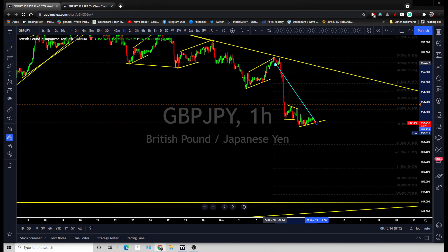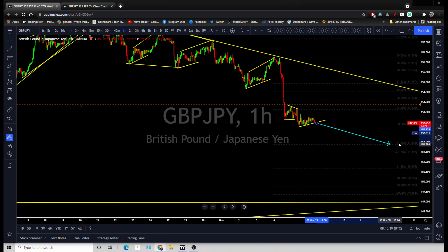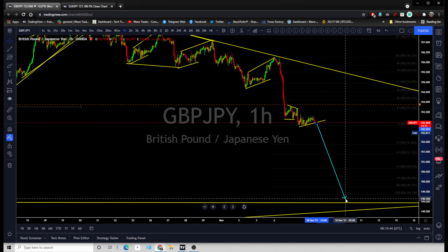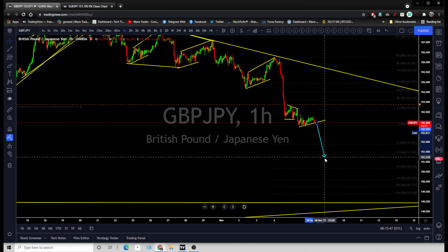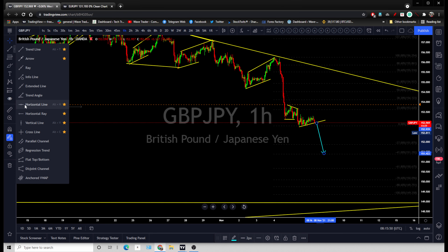You can look for this to break out and continue dragging lower, all the way back to that 127 level of this previous wave. The short-term target is around 152, and the medium-term target is all the way back to that previous low. I'm expecting another correction after that breakout once we get that breakout.